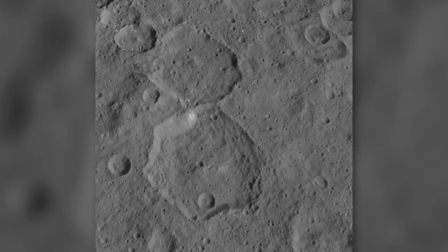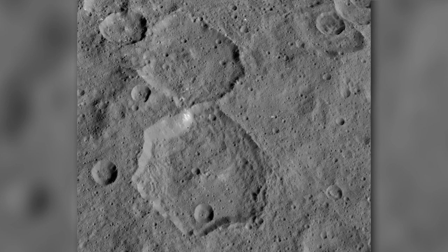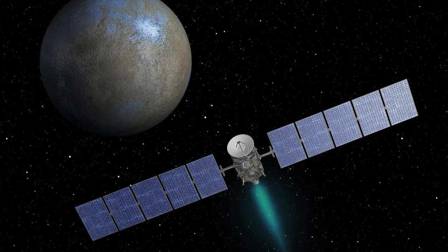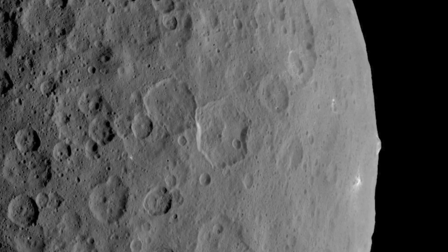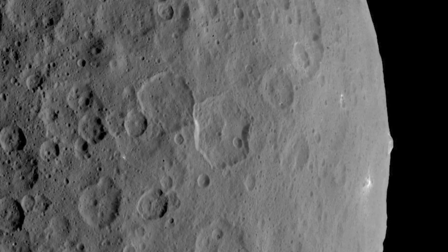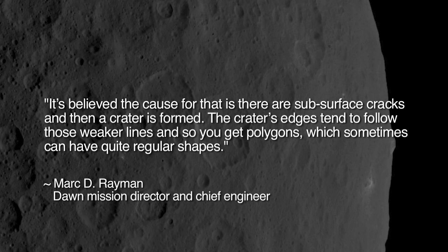Let us also consider individual hexagonal or square craters seen on many solid bodies throughout the solar system. In an interview discussing NASA's Dawn mission to the dwarf planet Ceres, mission director and chief engineer Mark D. Raymond was asked to explain the hexagonal craters on Ceres. He replied: "It's believed the cause for that is that there are subsurface cracks and then a crater is formed. The crater's edges tend to follow those weaker lines and so you get polygons, which sometimes can have quite regular shapes."